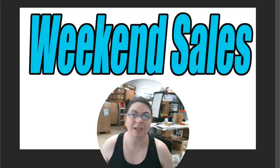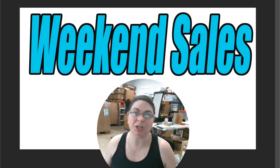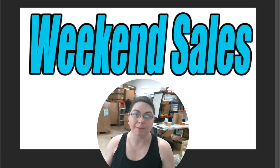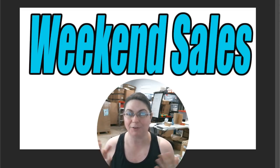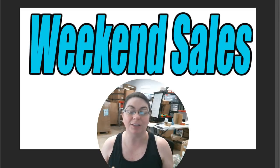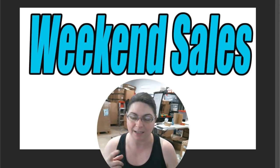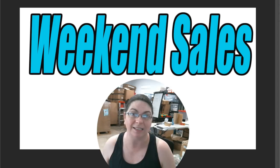Hey everybody, Heather from Hooked on Pickin' here. We're going to go over our weekend sales and how much I made on each one of my online selling platforms. We're going to go over Amazon Merchant Fulfill, Amazon FBA, my fire sale on Fridays — if you haven't been to one of my Friday fire sales, come check me out noon on this channel — my Hooked on Pickin' sales, my Poshmark sales, my Mercari sales, Facebook Marketplace sales, and my eBay sales. We'll see how much I made this last weekend on all my online selling platforms.